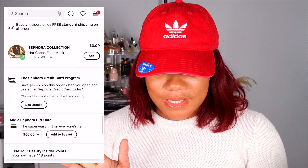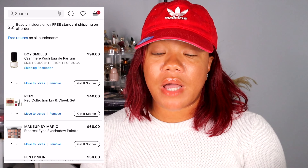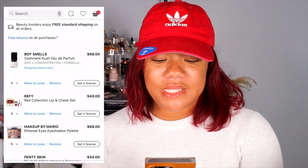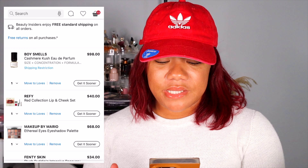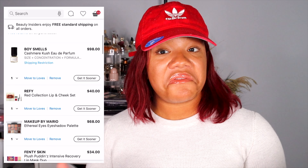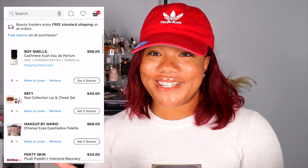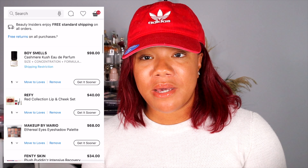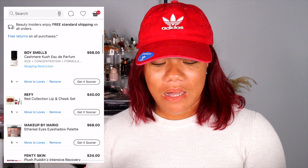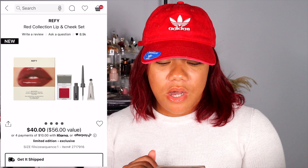Next let's take a look in my cart — I'm gonna do a little screen share. The first thing I have is this perfume I've never heard of called Boy Smells, in the scent Cashmere Kush. It's $98 so 20% off of that — I might take advantage of that. I have not smelled it so this would definitely be a blind perfume buy, but I was so captivated with the name that I went ahead and threw it in my cart.